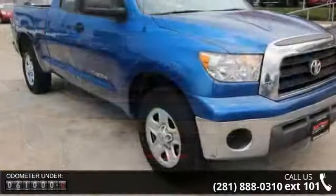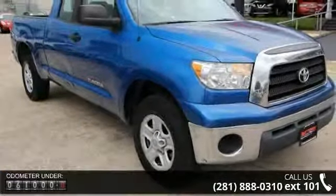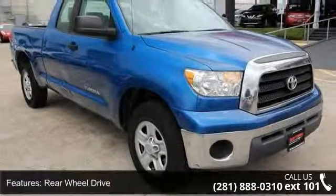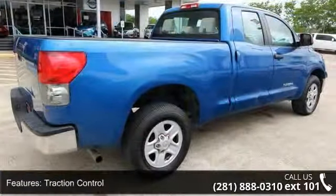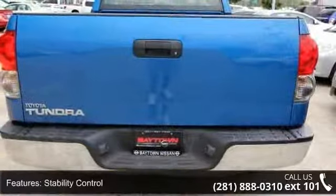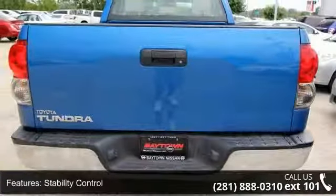This vehicle's top features include passenger vanity mirror, driver airbag, AM FM stereo, auxiliary audio input, 4-wheel disc brakes, power windows, cruise control, traction control, and split bench seat.